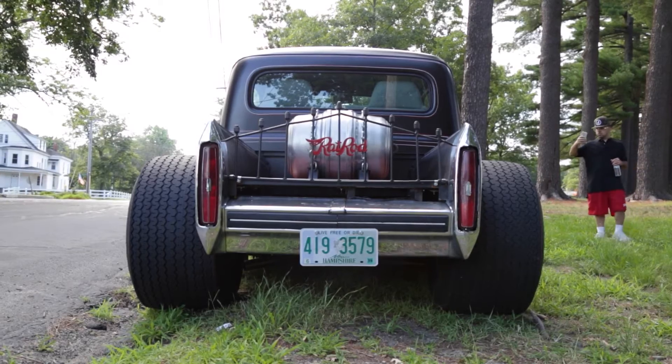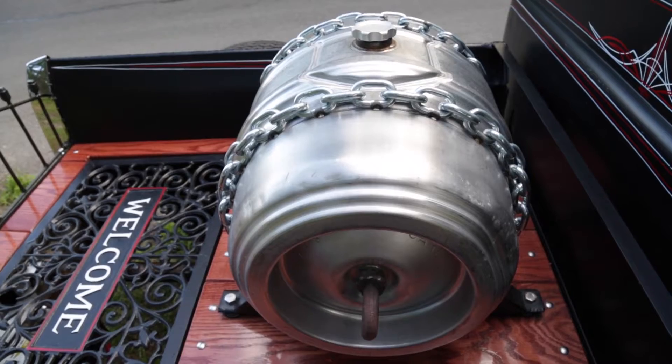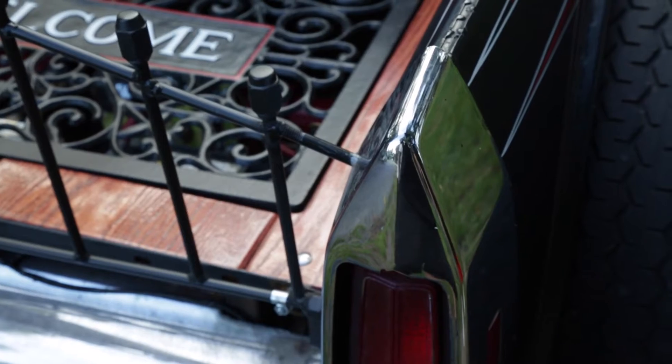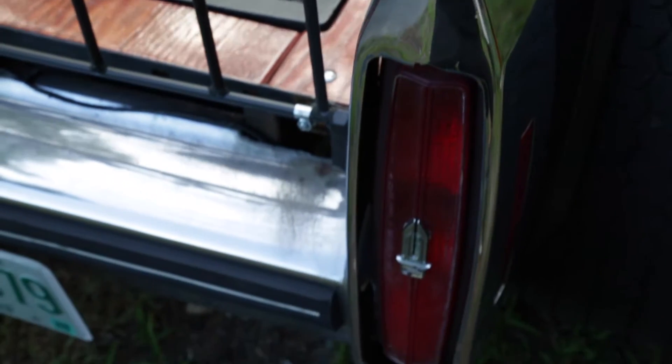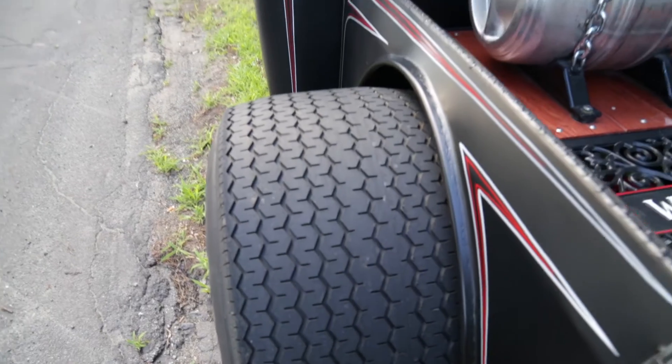I show it in the back — all custom-made back. I have that keg as my gas tank. Narrow rear end, custom-made back. It's an 84 Cadillac bumper. Custom pin striping by my friend Mike Gonzalo.